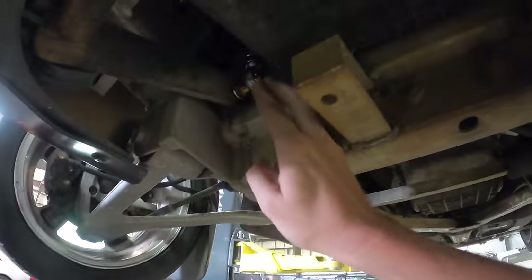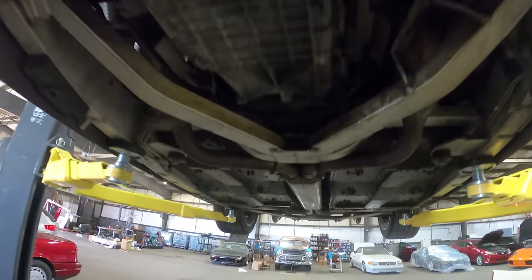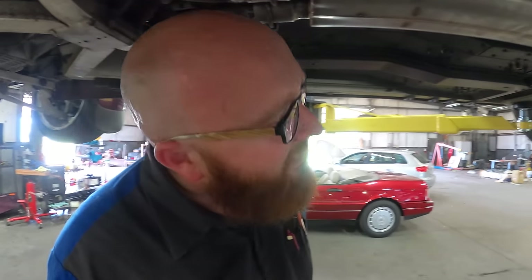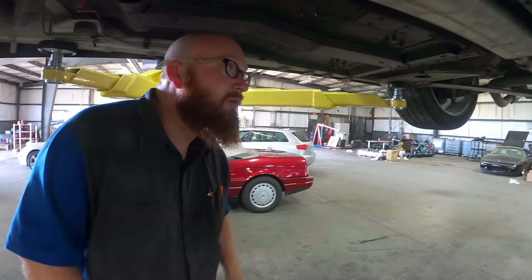So there's the bottom end of those new sway bar links — no more rattling now. And leading back to this exhaust, which definitely looks the part. It's actually a little quieter than the original, but it has a deep low drone now and not a real high-pitched sound. I think that was the goal.